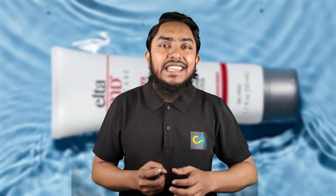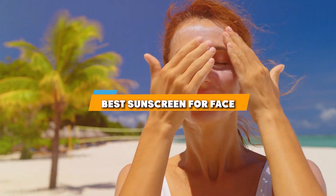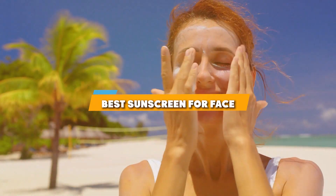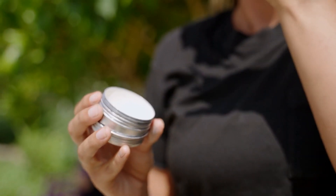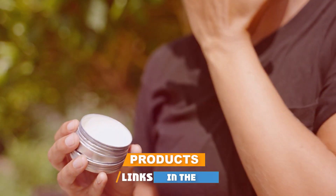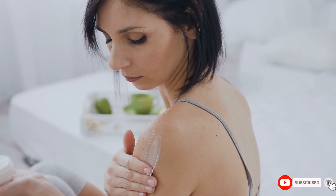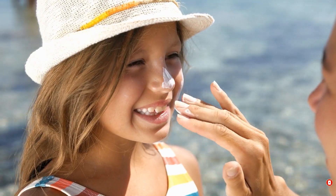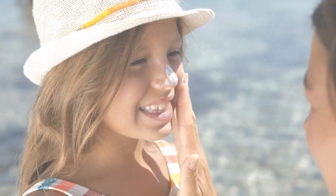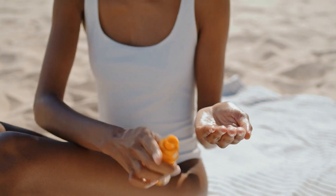Welcome back to our channel, skincare enthusiasts! Today we are diving into the world of sunscreens specifically tailored for your beautiful face. We all know how important it is to protect our skin from harmful UV rays while looking and feeling fabulous. In this video, I'll be reviewing the top seven sunscreens that promise to keep your face safe from the sun's harsh rays — whether you're lounging on the beach or running errands in town.